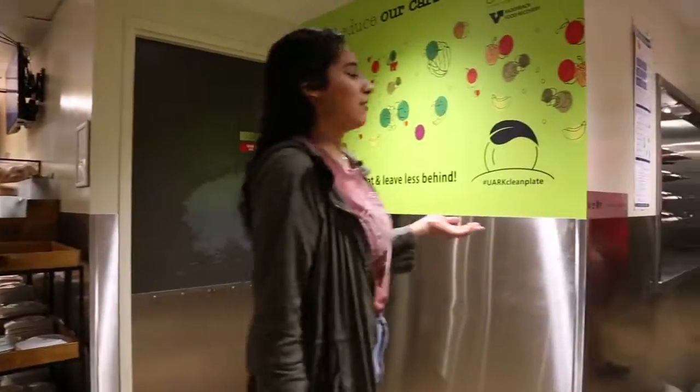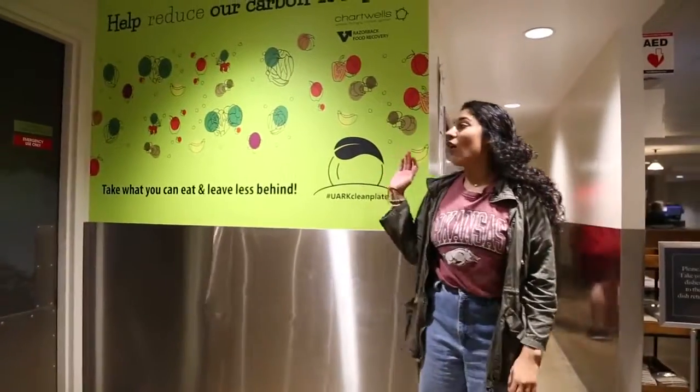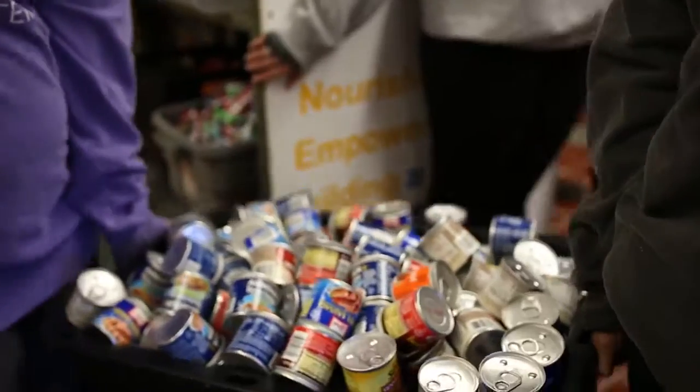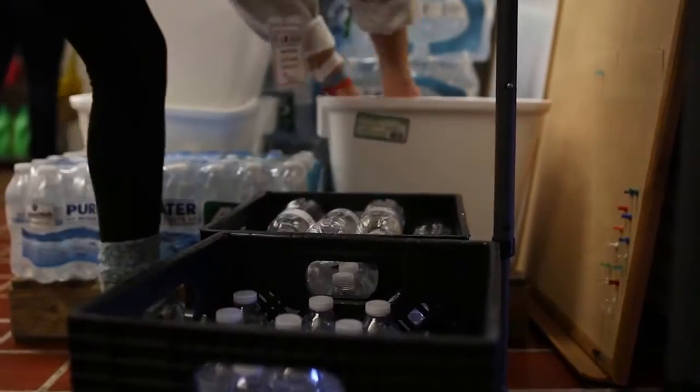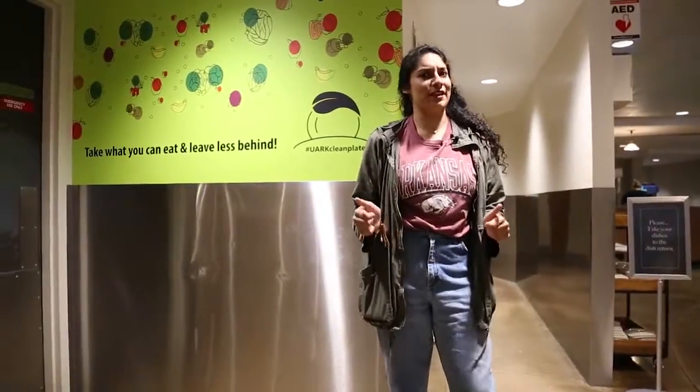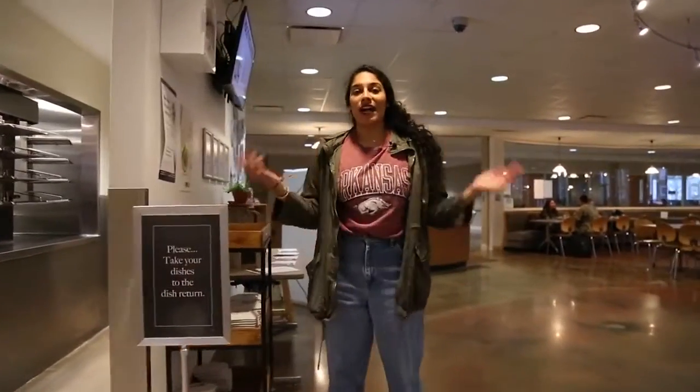Last but not least, my favorite part about Chartwells is that all of the leftover food is donated toward the Full Circle Food Pantry. They donate all the leftover food to local agencies within the Fayetteville area, and all of it is composted and put toward our local gardens — it's super great. For more information about your dining halls on campus, follow at Food on the Hill.